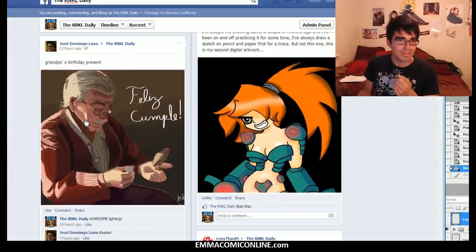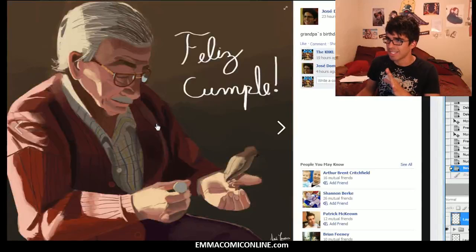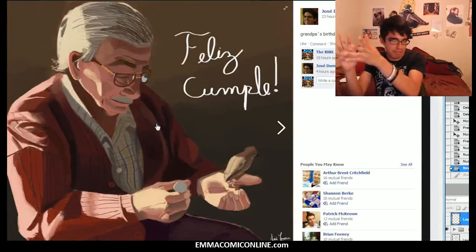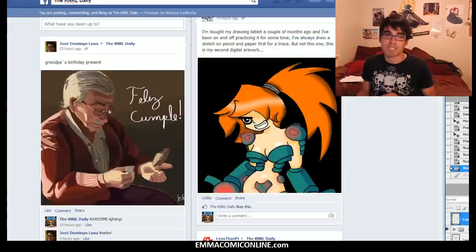We also have this awesome drawing coming in from Jose. This really, really caught my eye - just the lighting on this, the simple shapes and the capturing of the colors and everything. Good job to Jose. Keep it up. I'm sure your grandpa really liked that.